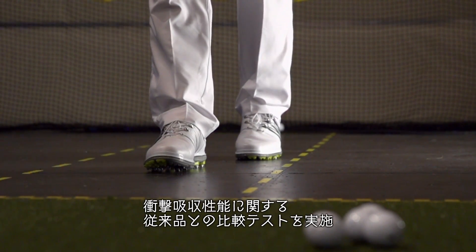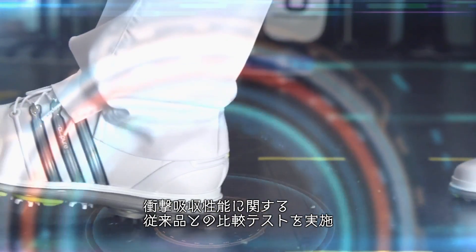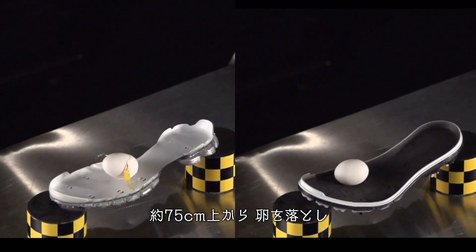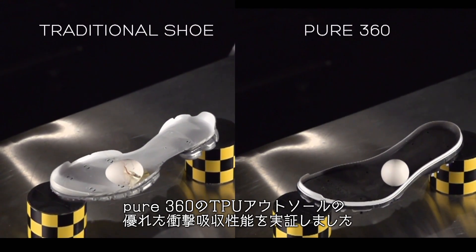We tested the cushioning properties of the Pure360 shoe in a side-by-side comparison with a traditional soled shoe. We dropped eggs from 2 and 1½ feet to demonstrate the cushioning properties of the Pure360's polyurethane outsole.